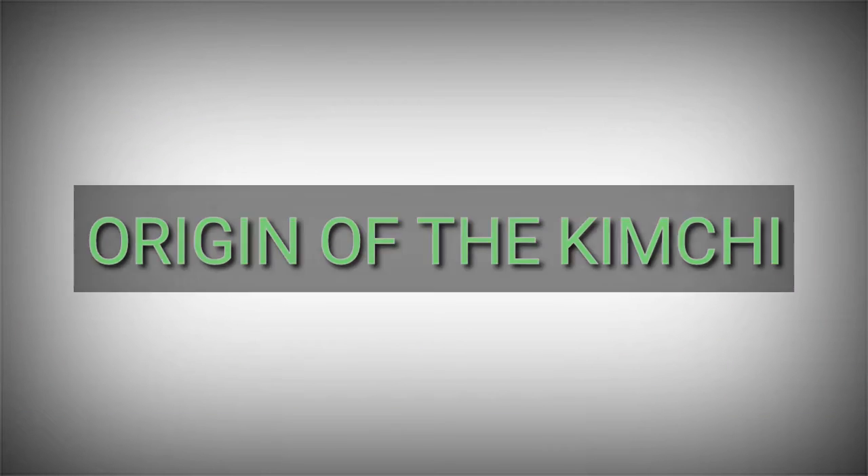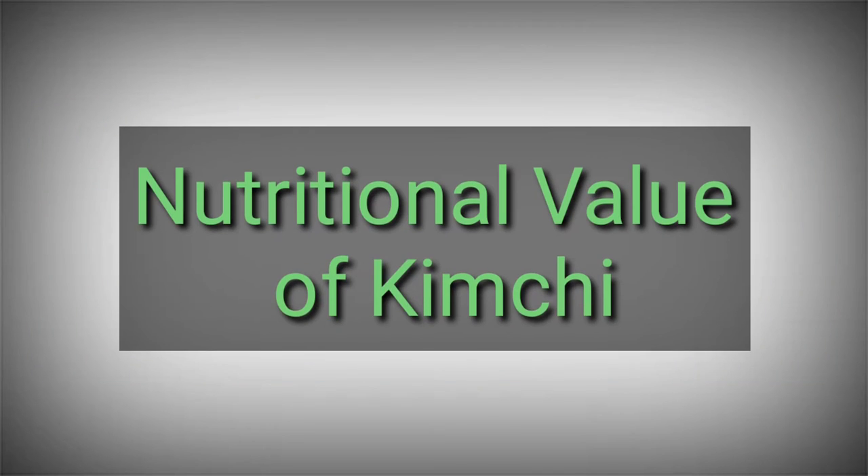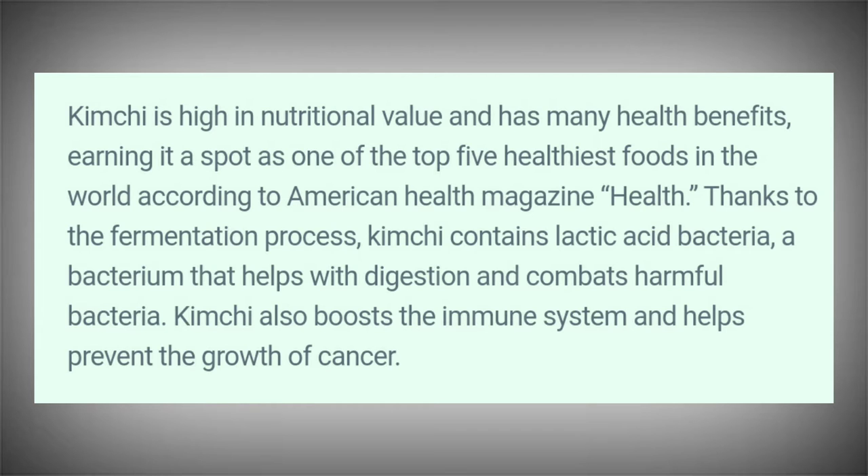Kimchi was created as a way to preserve vegetables for the winter months. What started as cabbage simply pickled in salty brine slowly transformed into the kimchi we know today through the addition of various spices and seasonings such as pepper powder.